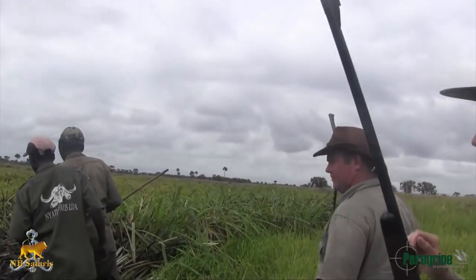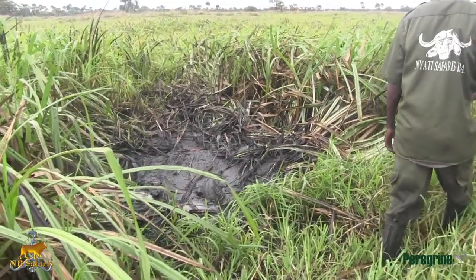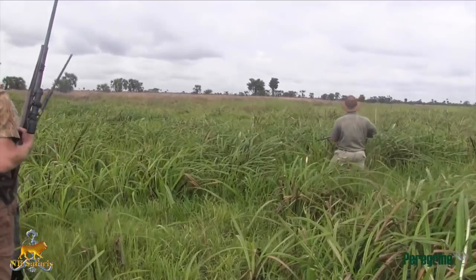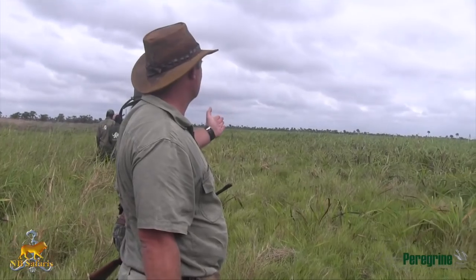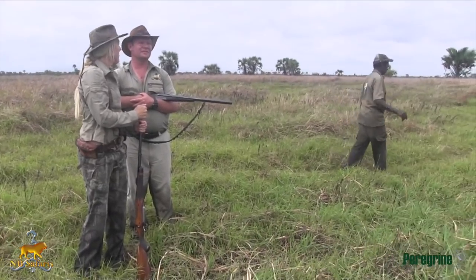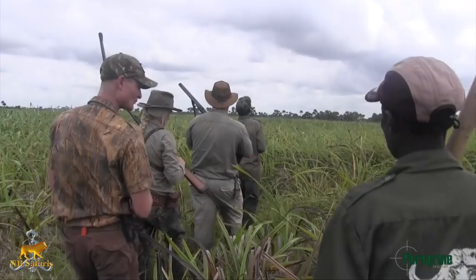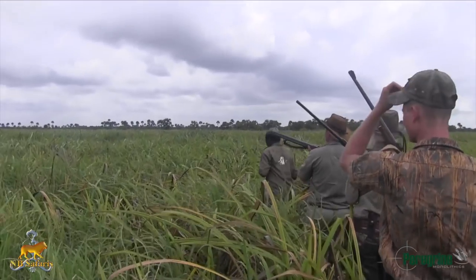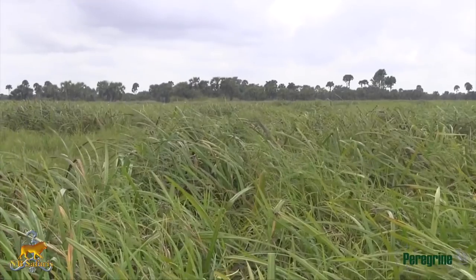An example of a buffalo wallow right here in the cut grass. Debbie seems to feel she's spotted the location of this buffalo. We move in, guns high, and hope for an opportunity.